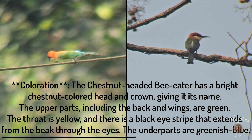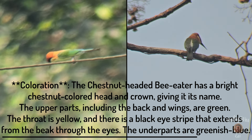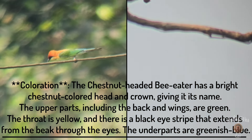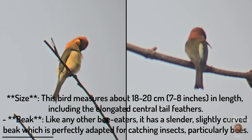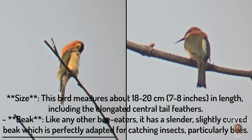The upper parts including the back and wings are green. The throat is yellow and there is a black eye stripe that extends from the beak through the eyes. The underparts are greenish-blue. This bird measures about 18 to 20 cm in length, including the elongated central tail feathers.